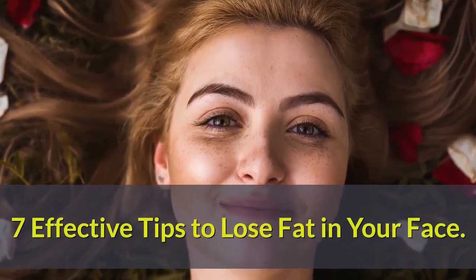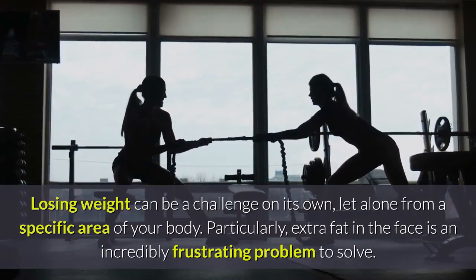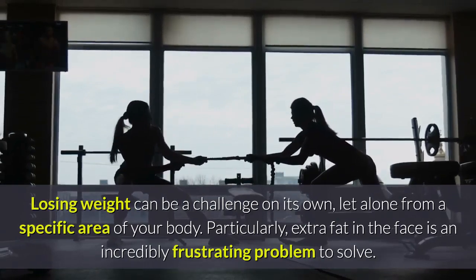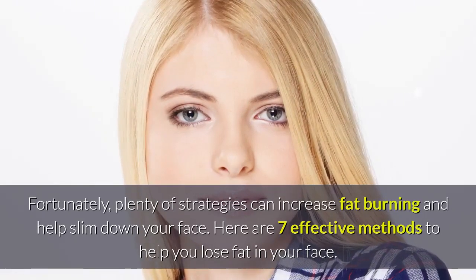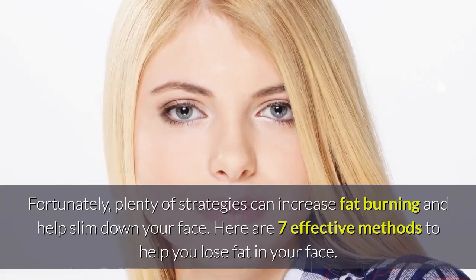Seven effective tips to lose fat in your face. Losing weight can be a challenge on its own, let alone from a specific area of your body. Extra fat in the face is an incredibly frustrating problem to solve. Fortunately, plenty of strategies can increase fat burning and help slim down your face.